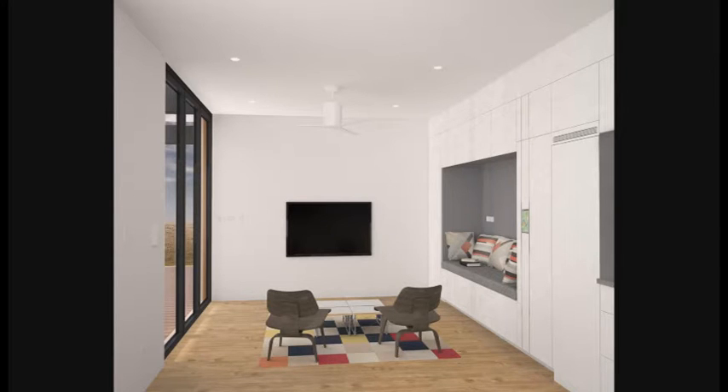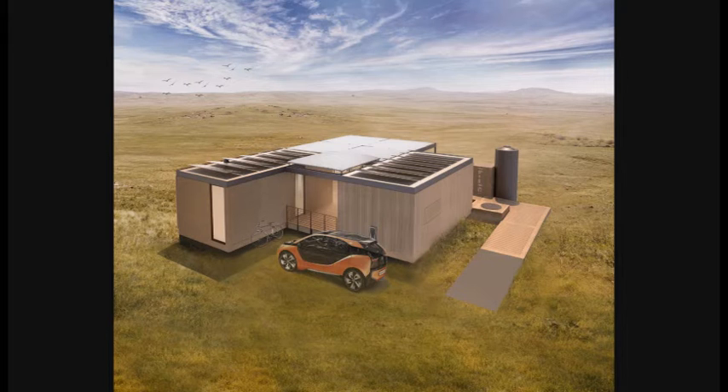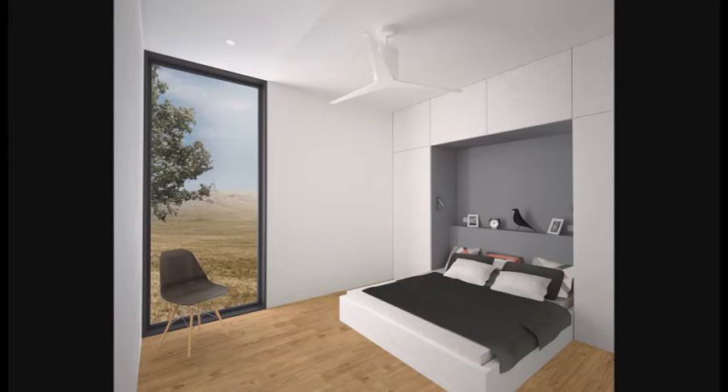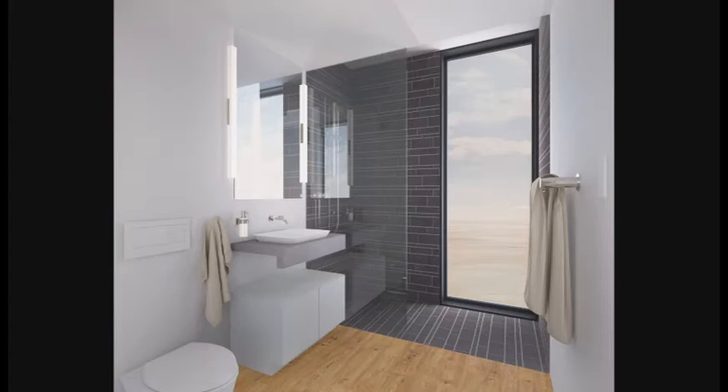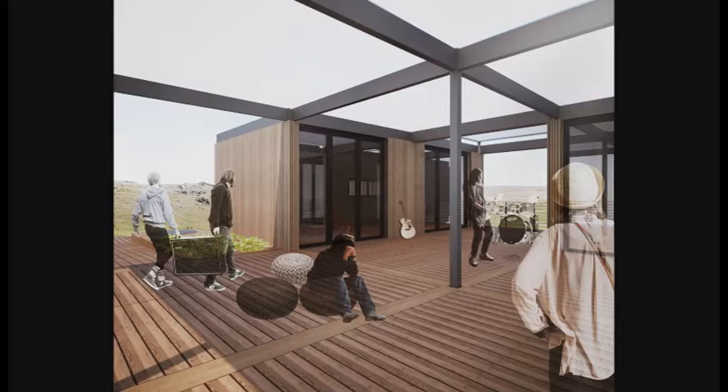The living module consists of a single space that combines the living, kitchen, and dining. The continuous thick wall integrates the various daytime functions such as cooking, entertainment, and daily living. The night module consists of a master bedroom and a studio separated by a common bathroom. Large sliding doors open the living and studio spaces onto the shaded south-facing deck, expanding the livable space.